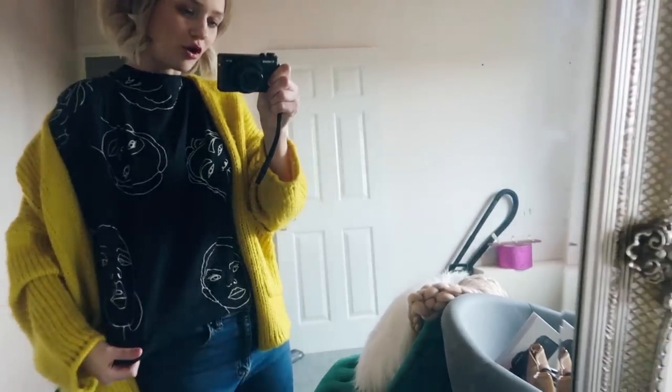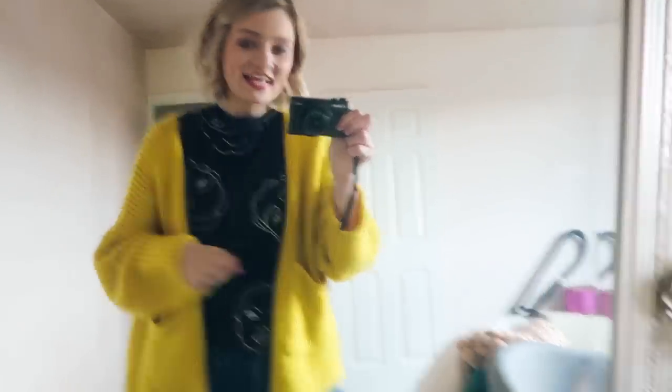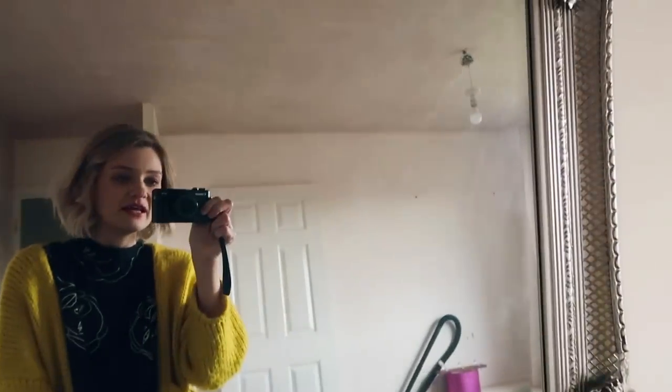Outfit-wise today I have this little top which has little faces on it — this is from Amazon's own brand called Find. Then over the top, just because it's a bit chilly — where has the May summer weather gone? — I have this little cardigan from Nasty Gal. It's really comfy and I love the fact that it's yellow; I don't wear a lot of yellow so I like it. Bershka jeans as always — super comfortable, I can literally wear these all day around the house. And this mirror is disgustingly dusty because the plasterer made it that way.